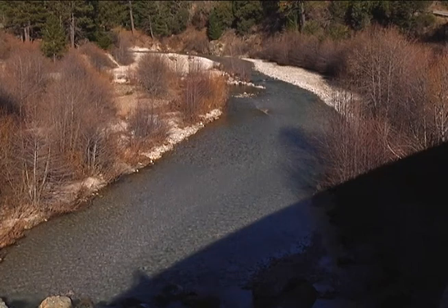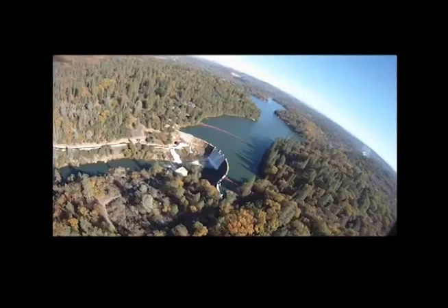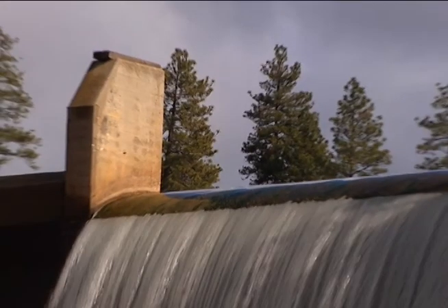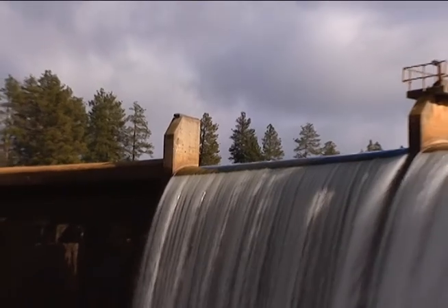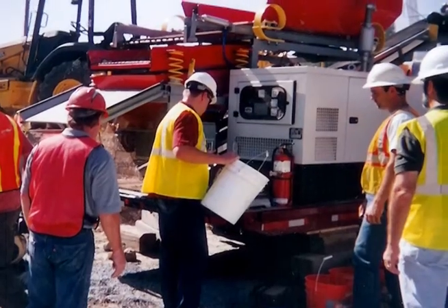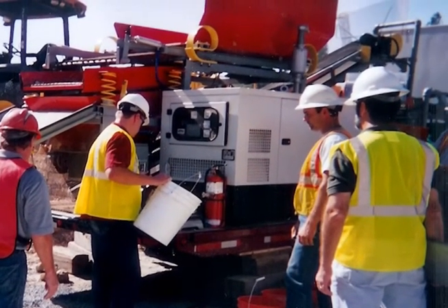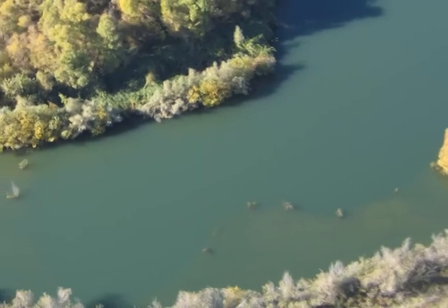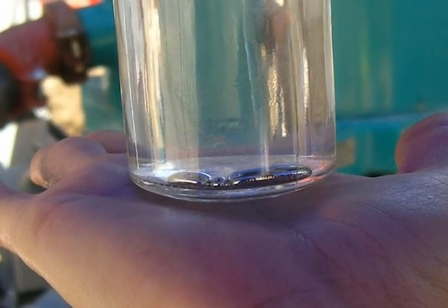Legacy sources coming from abandoned mines upstream have moved downstream with different storm events to accumulate here in the reservoir. This is Combee Reservoir — a dam on the Bear River owned and operated by NID. The Nevada Irrigation District has developed a project to dredge accumulated sediments from the upstream portion of the reservoir, and in so doing, treat those dredge sediments and remove liquid elemental mercury from that source.